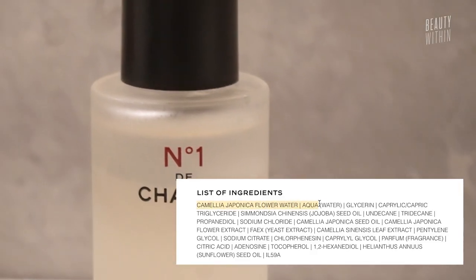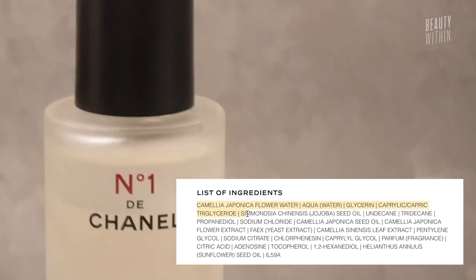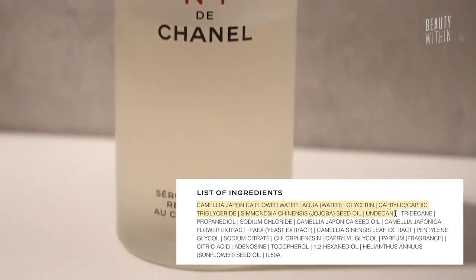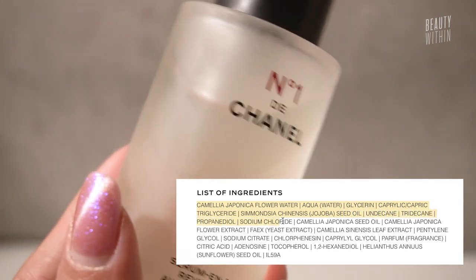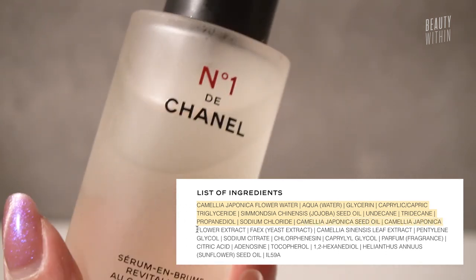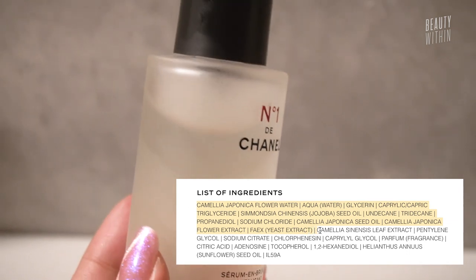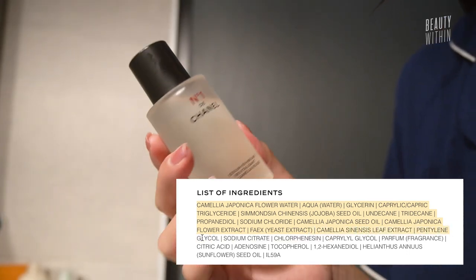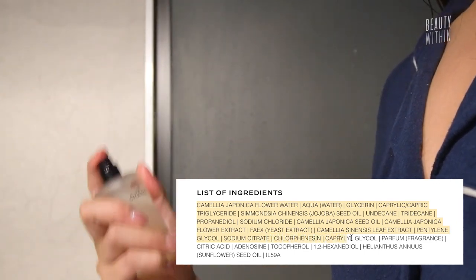Looking at the ingredients: it's got Camellia flower water as the base water, glycerin as a really great humectant, so it's very hydrating for all skin types. It's also got jojoba seed oil, Camellia seed oil, Camellia flower extract, green tea leaf extract, a little bit of fragrance, adenosine, and sunflower seed oil. It's actually quite a simple ingredient list, with just enough aroma of that Camellia floral scent that's not too obnoxious.